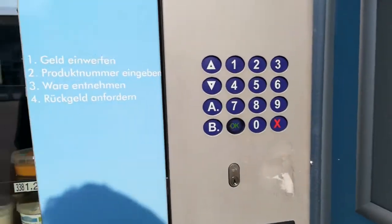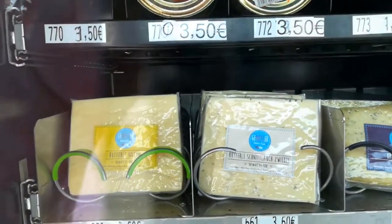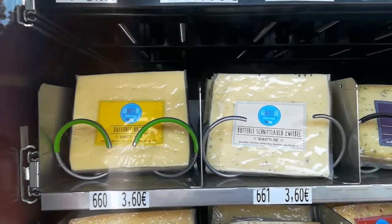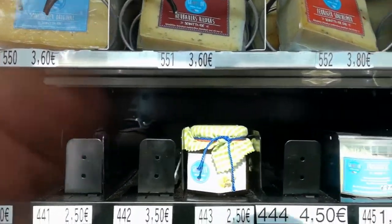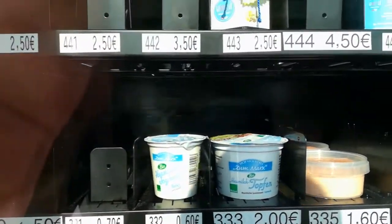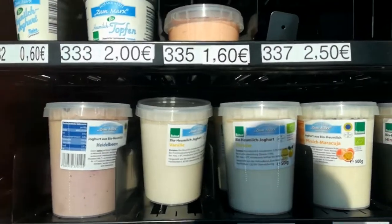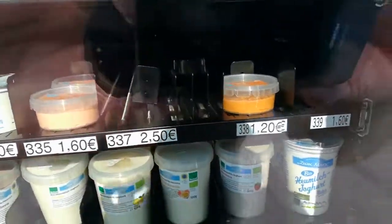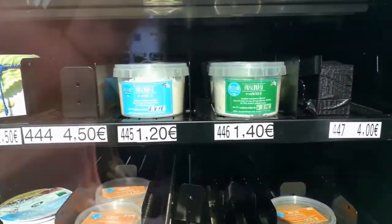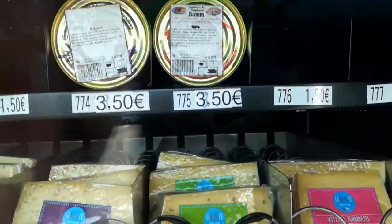This second machine sells fresh regional products: sausage in a can, cheese, jam, marmalade, and different kinds of yogurt like strawberry yogurt and vanilla yogurt. Everything is a biological product made in the region by local farmers from the countryside.